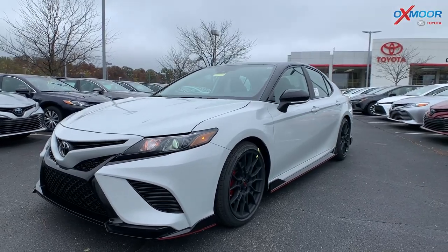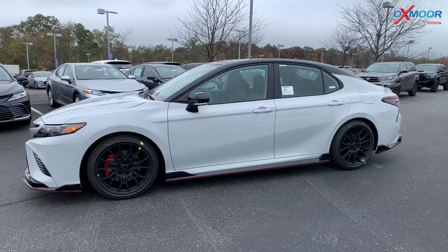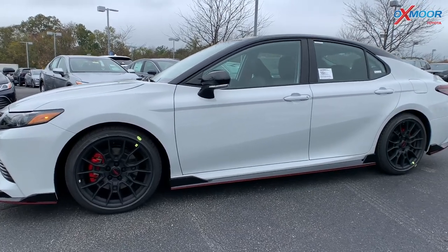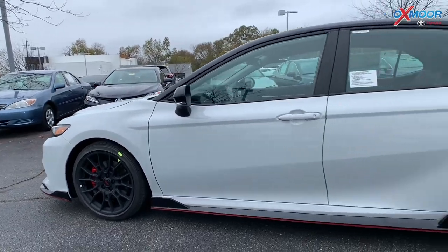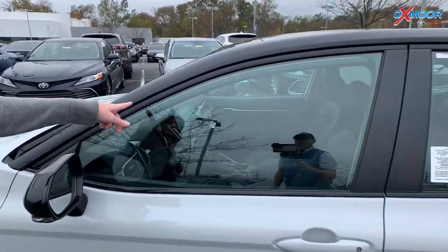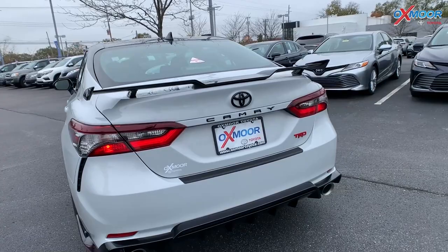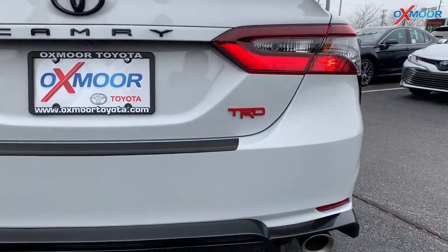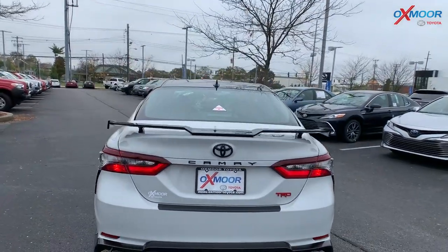It is the TRD, so it has the two-tone with that black — you've got the black metallic roof, which is just gorgeous. This is the only one in the state of Kentucky right now, so very rare. Those 19-inch black alloy matte wheels are really, really nice. The black accents are on the mirror caps, the roof, around the windows, and there's a black spoiler. Coming around to the back, you have the Camry badge in black and the TRD in red, and there is dual exhaust — there's going to be some nice sound coming out of that. Let's jump on into the inside.